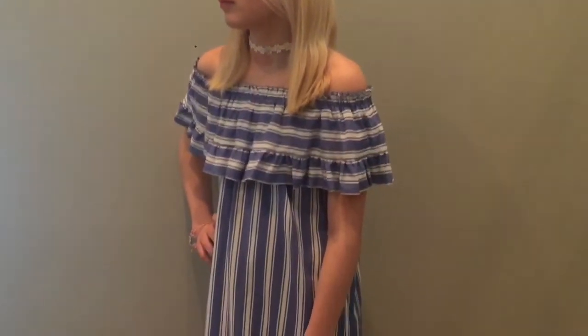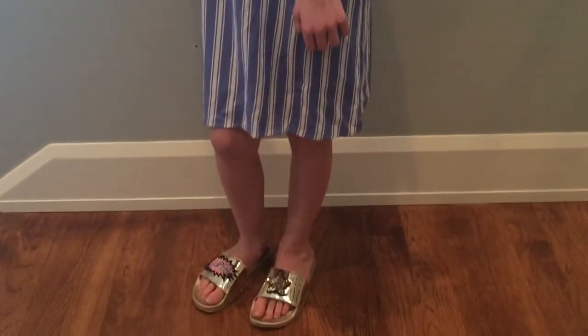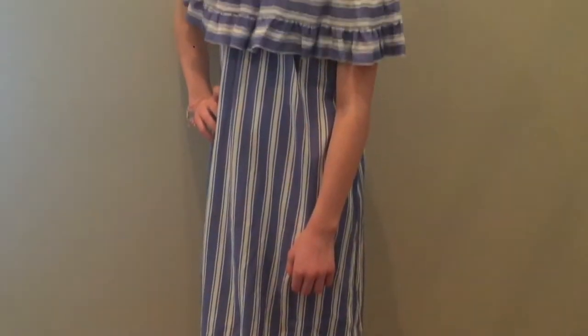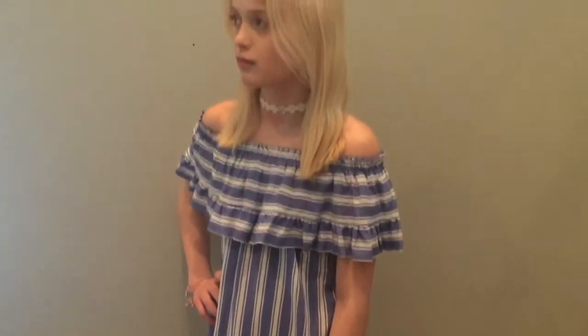For this second outfit I'm just wearing this really cute stripey off-the-shoulder dress that I got from Target and then these Steve Madden shoes that say superstar, and they just have this really pretty floral choker also from Target.